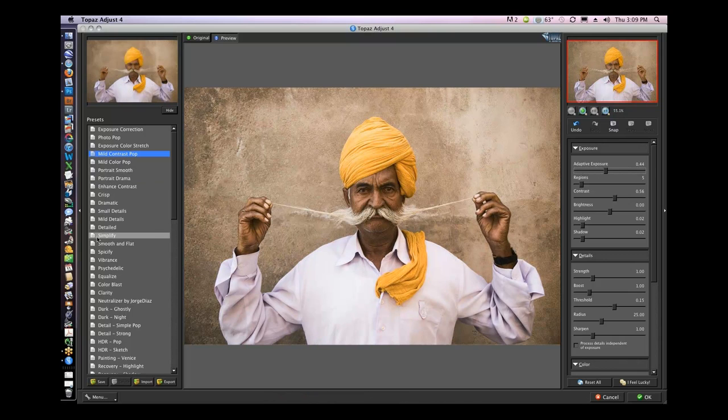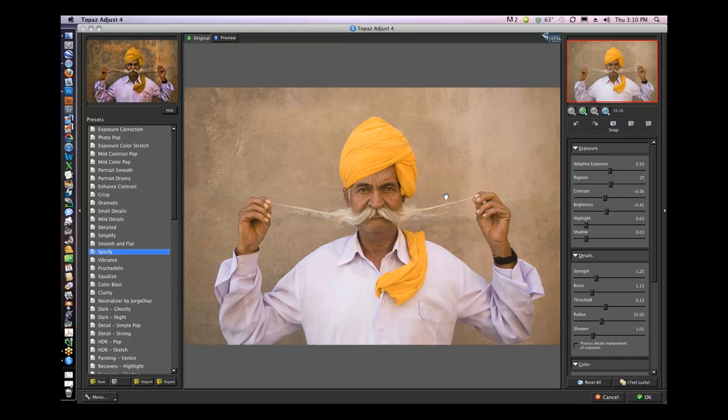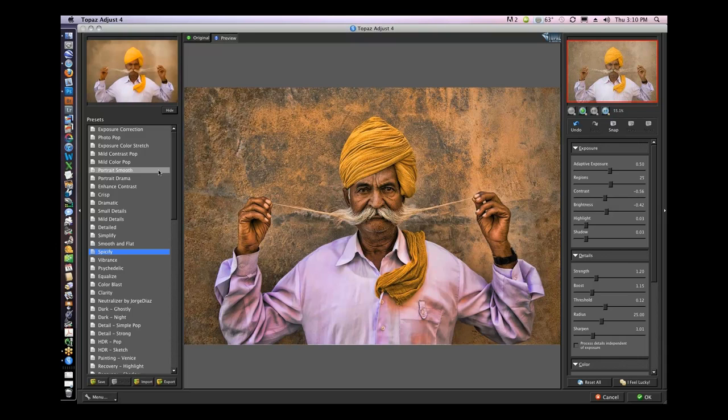I'm going to scroll down and for this one I liked a pretty hardcore preset. I'm going to hit Spiceify. And there's my crazy man — this was in India. I was leaving the Jaisalmer, photographing camels in the desert in sunrise and sunset settings. I came back with one of my students. We went into a restaurant in the middle of nowhere, and this guy is standing at the entrance for like a dollar to take a picture of him. I put up my tripod, shot him for about five minutes, and it was just an amazing experience.